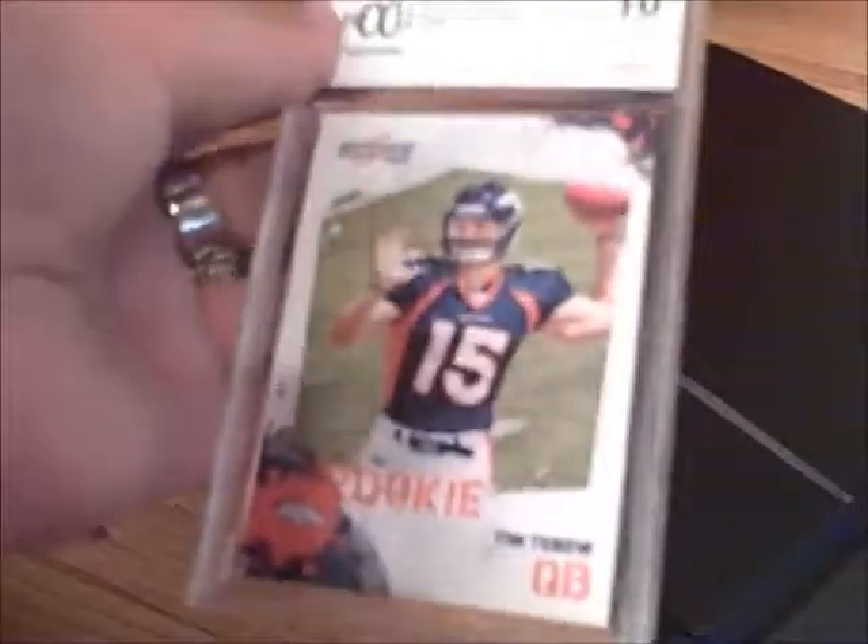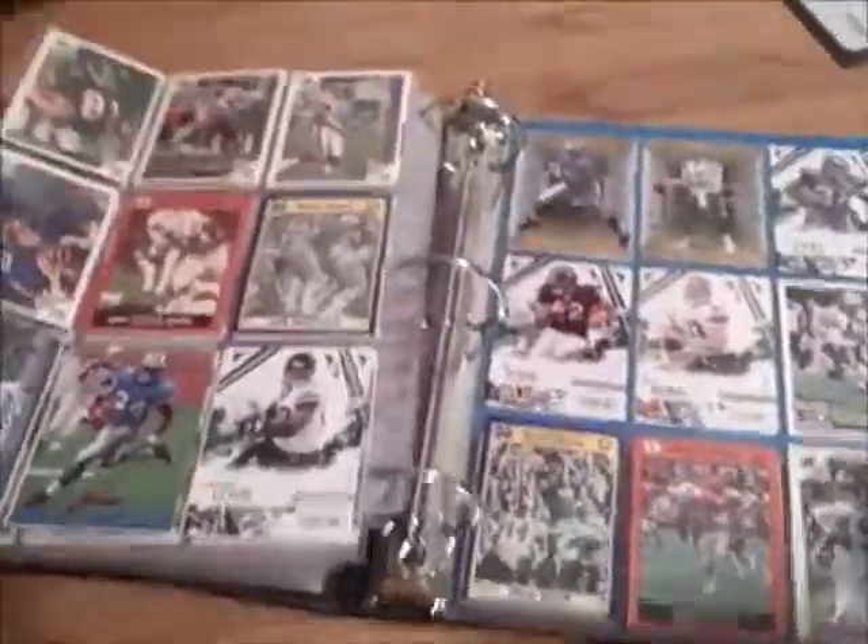These are two uncirculated cards that I haven't shown. I have an uncirculated, never-been-touched, mint Jordy Nelson rookie card for the Green Bay Packers. I don't have any sleeves that will fit them, so I just have them here in my football card binder. And I have a rookie Tim Tebow Broncos uncirculated mint. I'm going to flip through and show you my entire collection — I'm not going to name them all off.